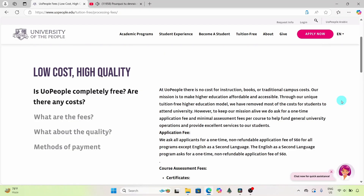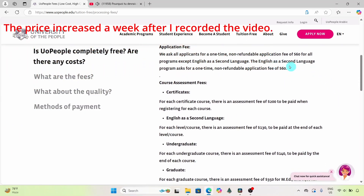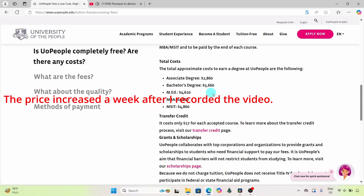Another standout feature at UoPeople is that it is tuition-free — there is no cost for instruction, books, or campus fees. However, there is a $60 application fee and a $120 assessment fee per course. For a bachelor's degree program, which typically includes 40 courses, the total assessment fees come to $4,800, making the entire program cost $4,860. I understand that even this can feel like a huge amount in our African context, but compared to a traditional American degree, it's incredibly affordable. Later in this video, I will guide you on how to secure a full scholarship, which can make this completely free.